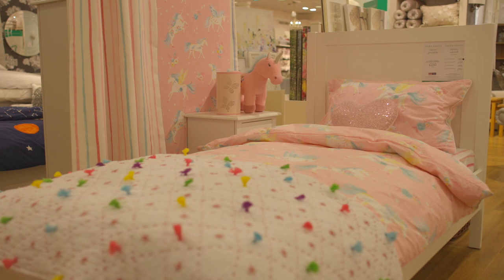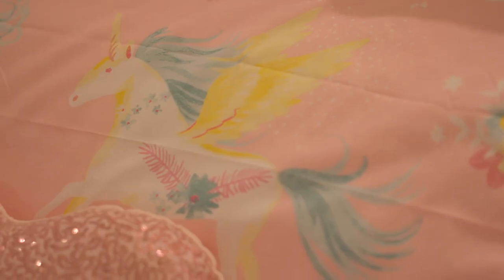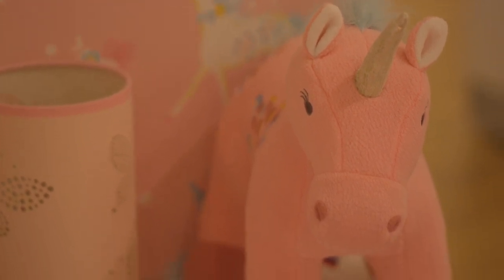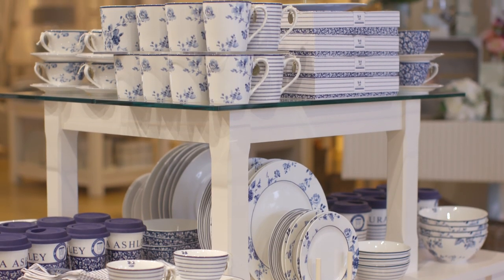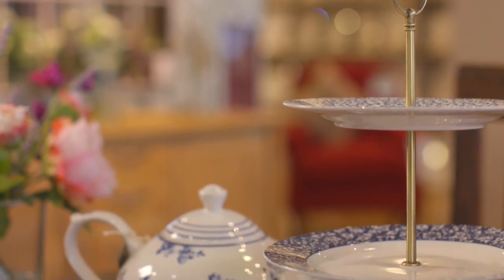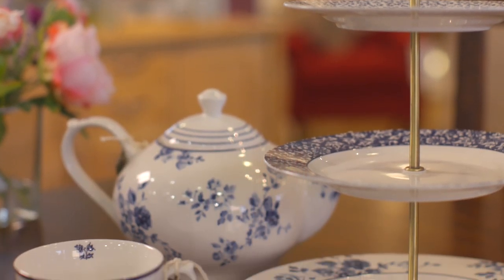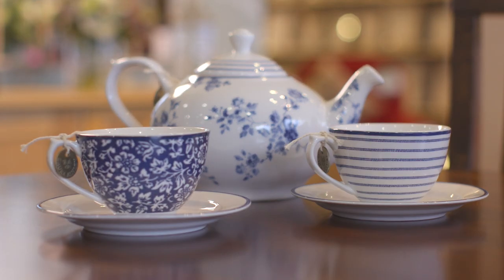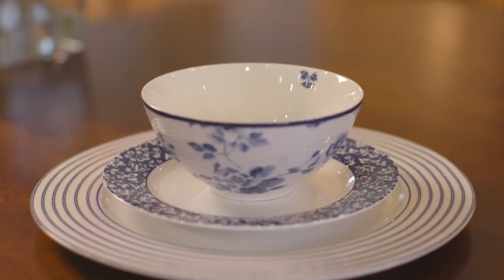We're sure that our new children's bedroom range, Unicorns, is going to be ever so popular with its fun mix of color and playful design. Our stunning new China dining range, Blueprint Collectibles, comprises a beautiful mix of Laura Ashley archive prints on fine bone China — they look great as a matching set, or better still, feel free to mix up the patterns.